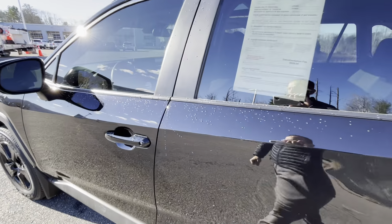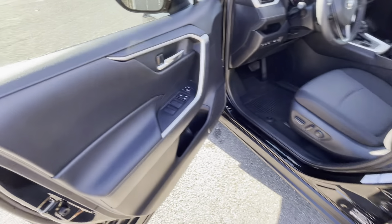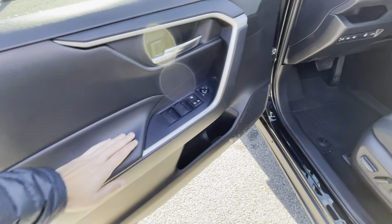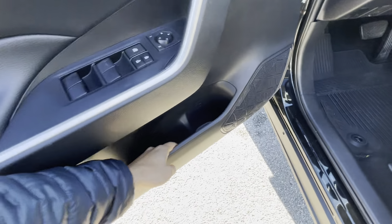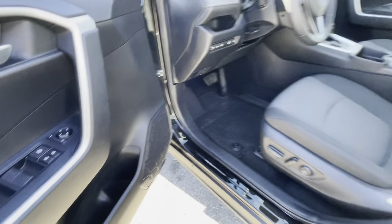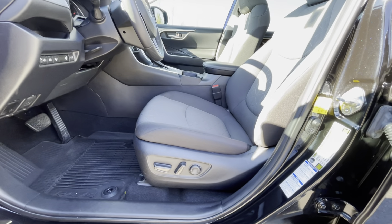As long as the key is on your person, put your hand behind the door handle and it'll power unlock for you. On the driver side you get a nice padded armrest with your mirror and window controls on your door handle, and a decent-size bin underneath. You're also getting a driver-side power 8-way seat with two-way lumbar support.